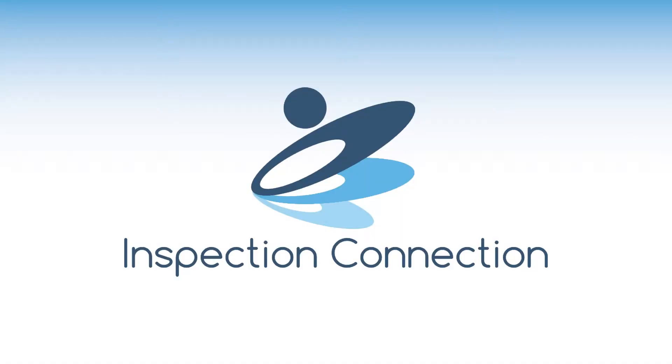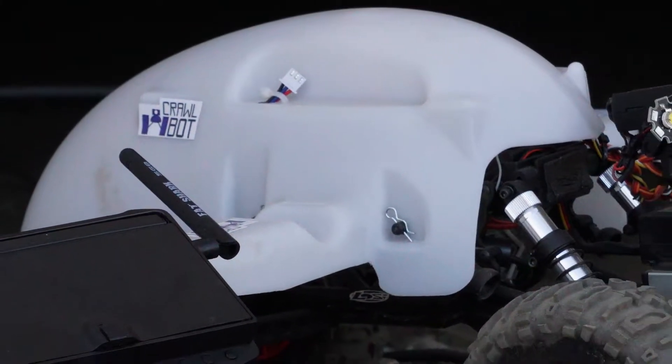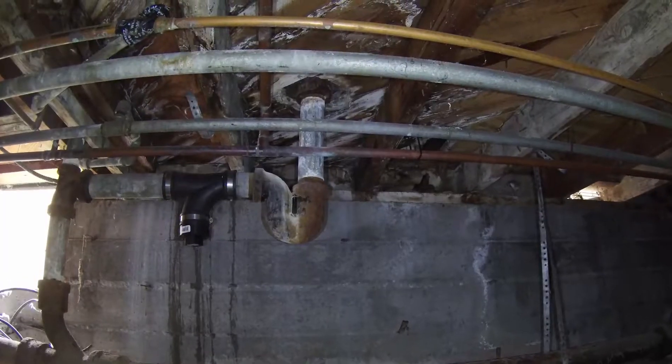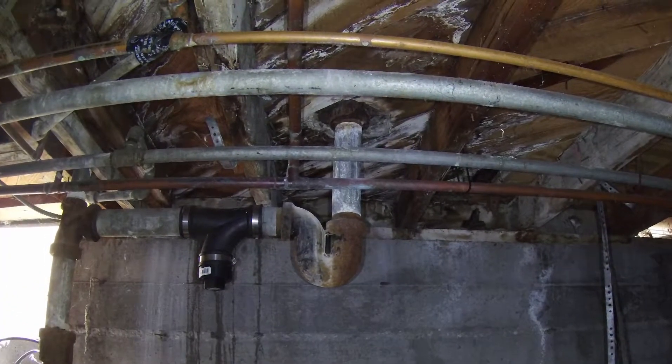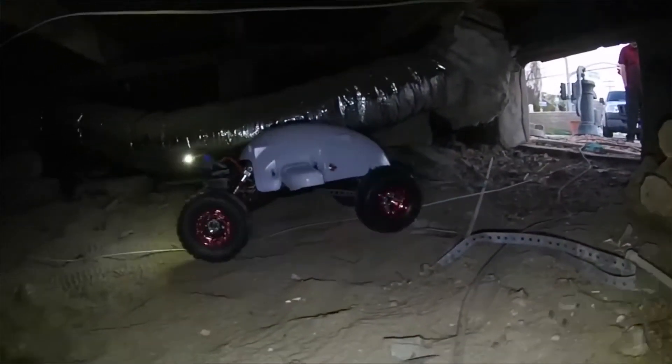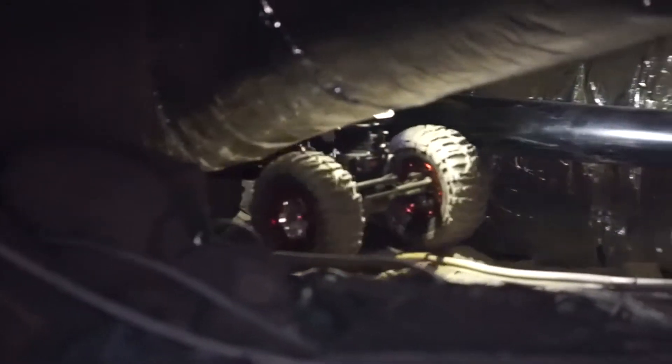With the certified inspection experts at the Inspection Connection, you get way more than just an inspection. We have some of the latest technology in home inspection, and we're excited to show you the CrawlBot. The days of crawl spaces being inaccessible are over thanks to the CrawlBot. It can go where your inspector can't and see things your inspector won't. And that's just one of the tools we utilize to ensure that you get the best and most thorough home inspection in the market.